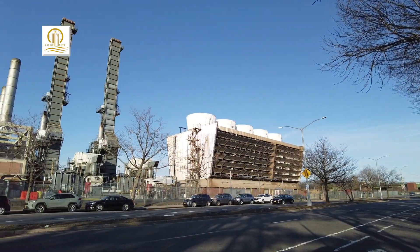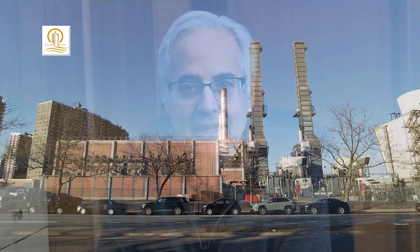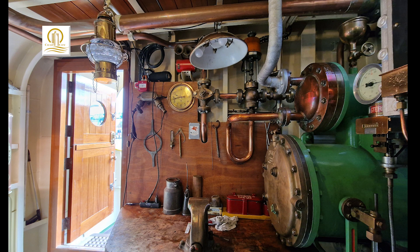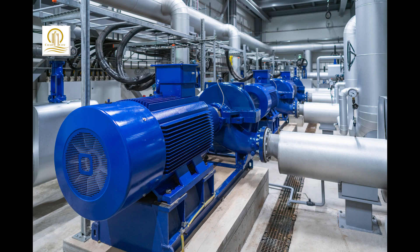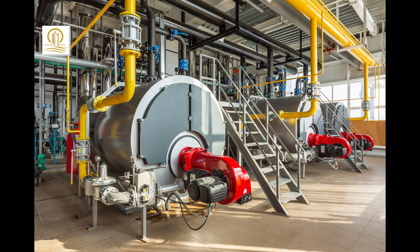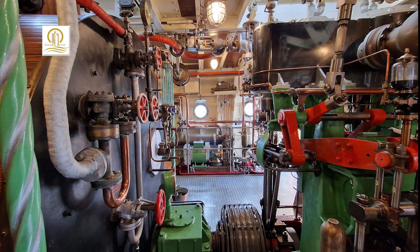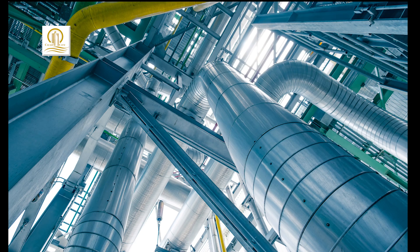Here we make all the energy, we make the hot water, heat, and electricity for all the residents, for the garages, for the shopping centers, schools and churches here at River Bay. We do that with a lot of large equipment. We have gas turbines, we have steam turbines, we have chillers and boilers and miles and miles of piping and underground electric connections that service all the buildings.